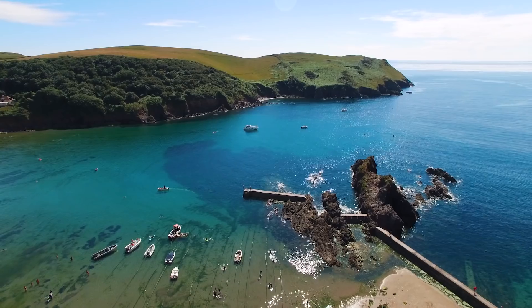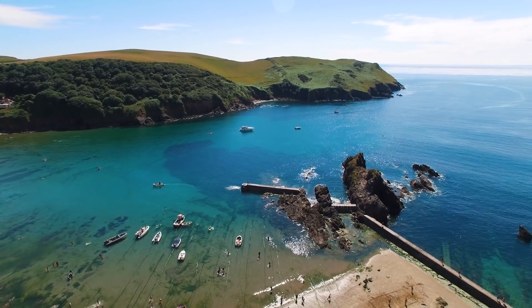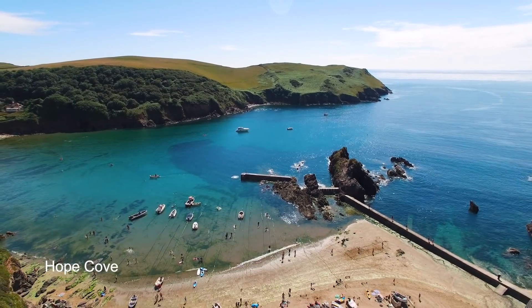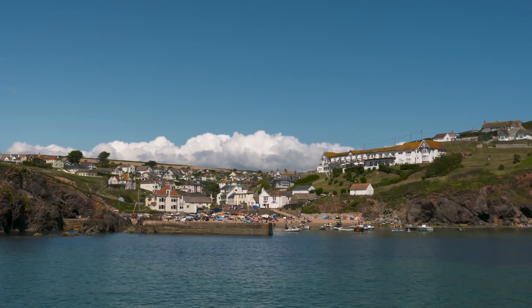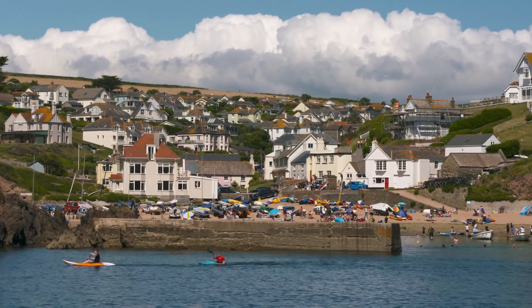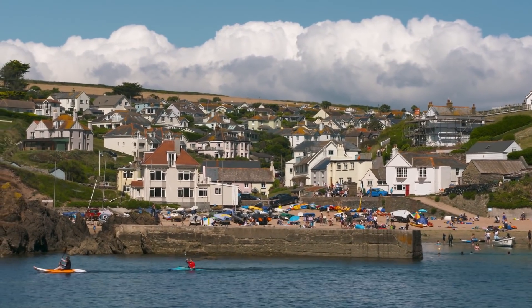At the easterly end, tucked in behind Bolt Tail headland, lies Hope Cove. If you leave the busy Salcombe estuary and head just a few miles to the west along some stunning Devon coastline, you come to Hope Cove — and it's as different to Salcombe as it possibly could be.